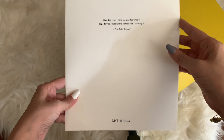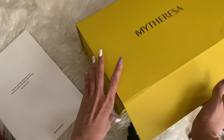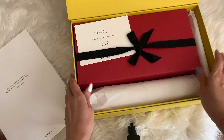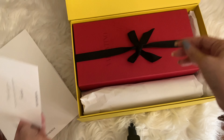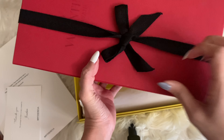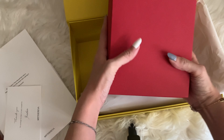This is my latest shoe purchase from MyTheresa. Here's the folder with the receipts, return forms, and the yellow MyTheresa box — they always pack it really nicely. I think Beatrice was the one who packed it. I got a pair of Valentino slippers that were on sale, and I really couldn't resist because the price was really, really good.